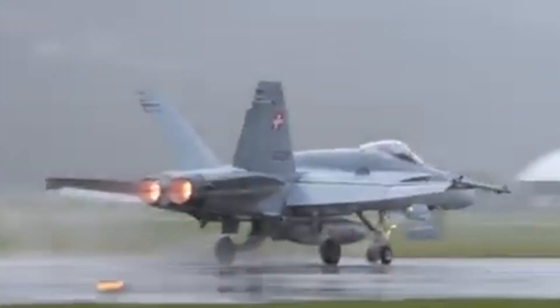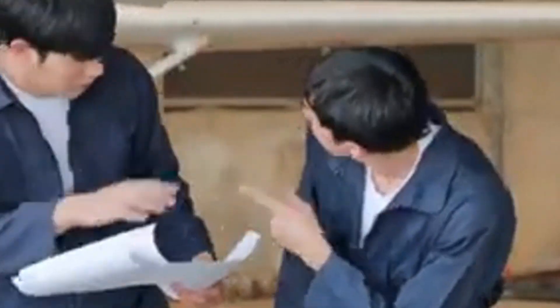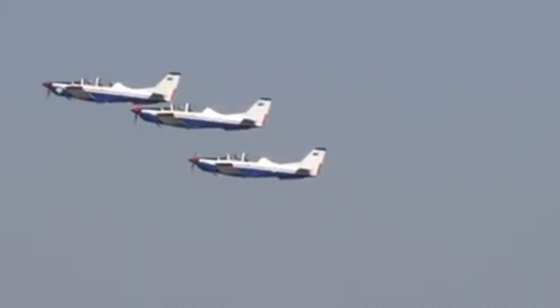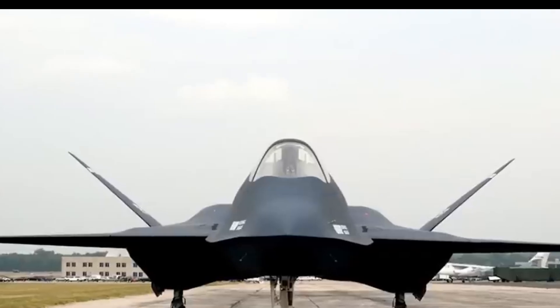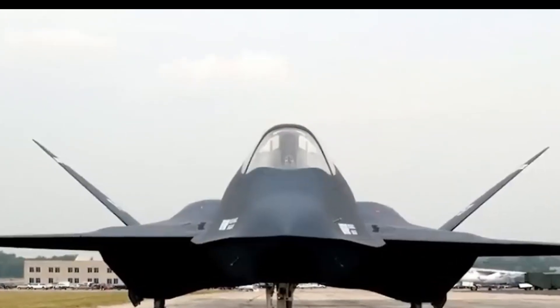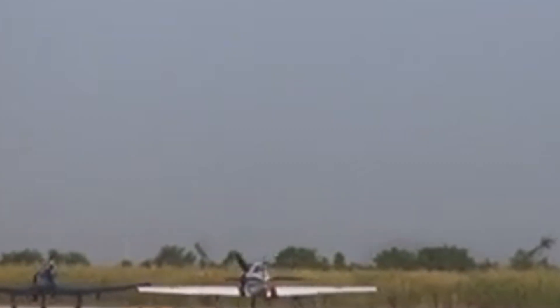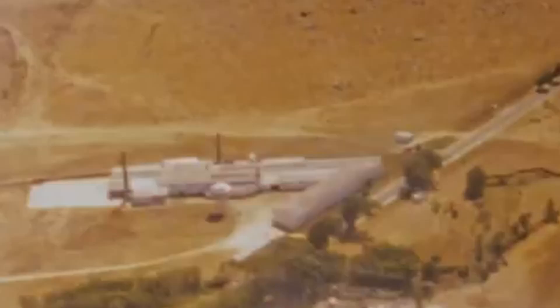Despite the YF-23's advanced features and potential, the Air Force ultimately selected the F-22 Raptor as its next-generation air superiority fighter. Key factors influencing the decision included windscreen failures and engine malfunctions that raised reliability concerns, the absence of a demonstration-ready weapons bay, and the F-22's use of proven technologies with a more conventional design that reduced development risk. On April 23, 1991, the YF-23 program officially concluded, and the Air Force awarded Lockheed the contract to produce the F-22 Raptor based on its proven performance, lower risk, and cost-effectiveness.